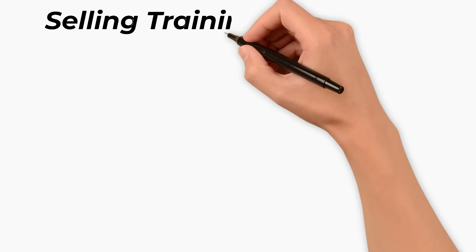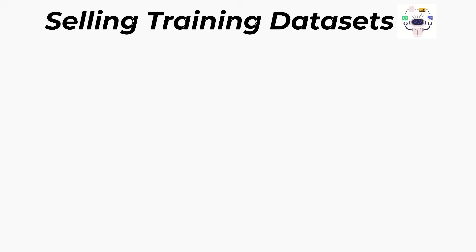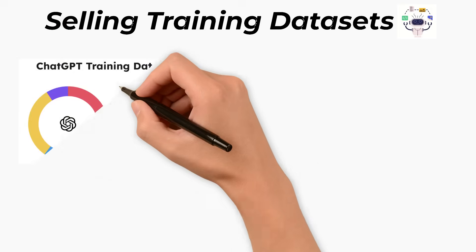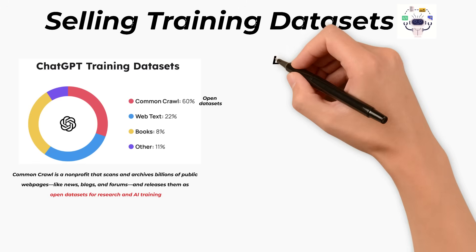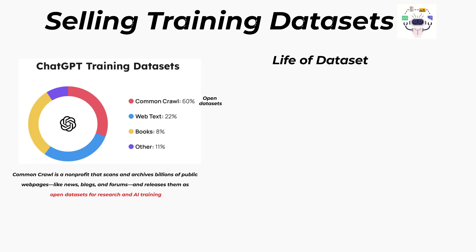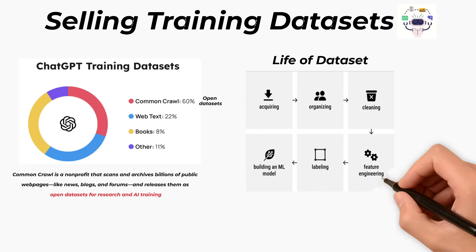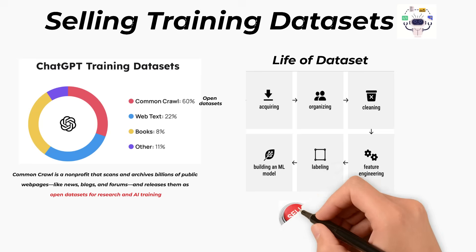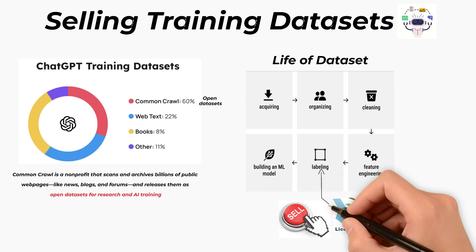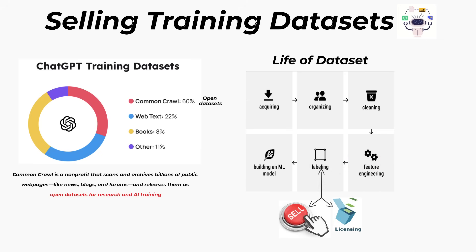The third way is by selling training datasets. ChatGPT learned from massive collections of open datasets, webpages, books, and Wikipedia. OpenAI transforms raw data into clean, labeled, and engineered datasets, ready to train powerful AI models. OpenAI can license or sell similar datasets to companies that want to build their own AI. It's like selling textbooks to schools — OpenAI provides the knowledge, and others use it to train their own AI models.